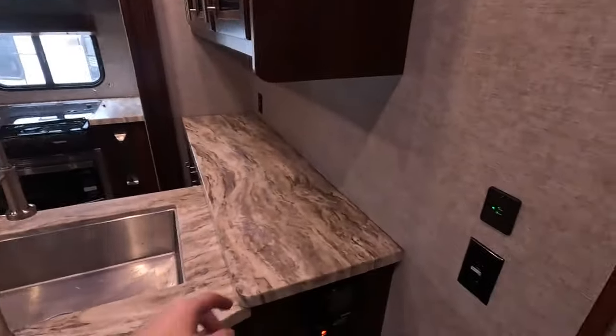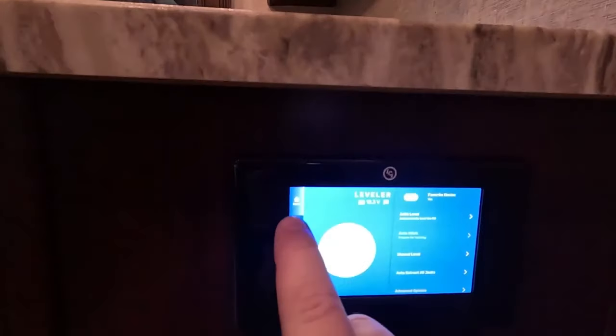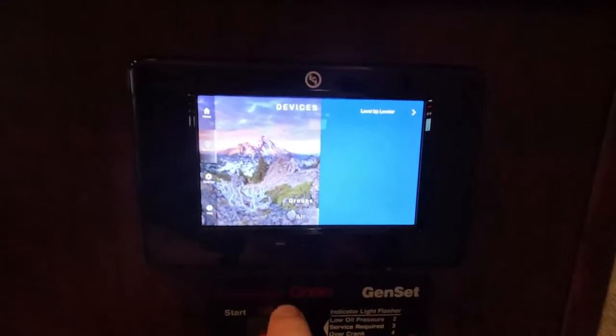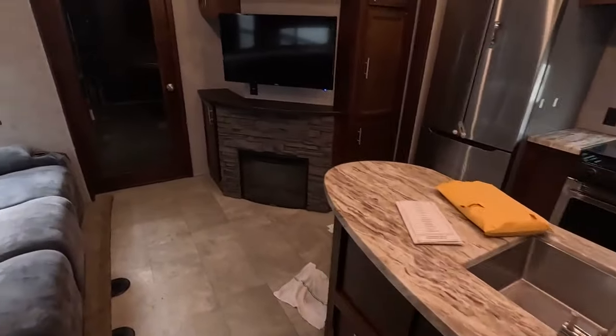As we step inside, right here we have your Lippert control board that can show you how level you are, but it also will tell you the voltage on your batteries and any devices that are hooked up. Directly below that we have your generator. This generator has 2,711 hours on it, so I'm sure it's been on plenty of adventures and it's ready to give you and your family your next adventure.